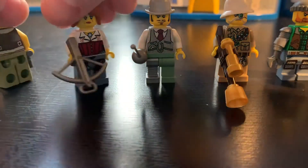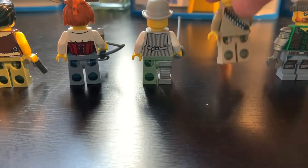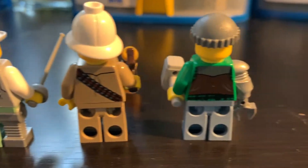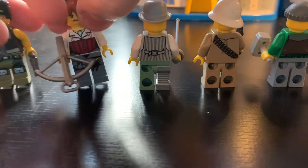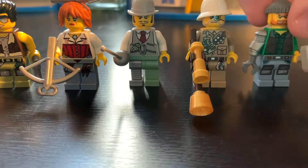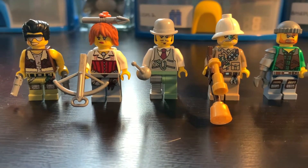If you want to take a look at the backs of these figures — there is not too much back detail, just mostly continuations of the front torsos. If you want to see more detailed reviews of each of these figures, just check out the set reviews with these figures in them. That is all of the five Monster Fighters — there are no variations of any of these characters.